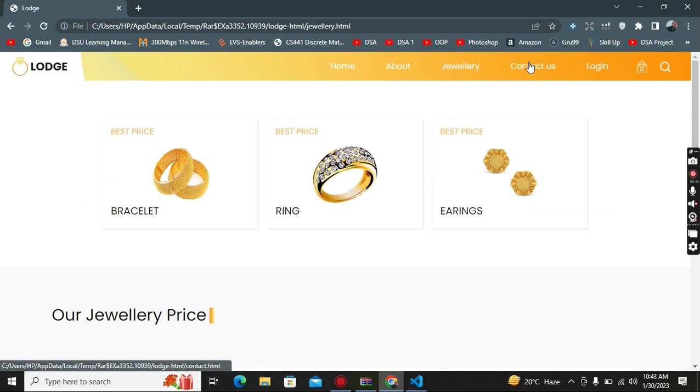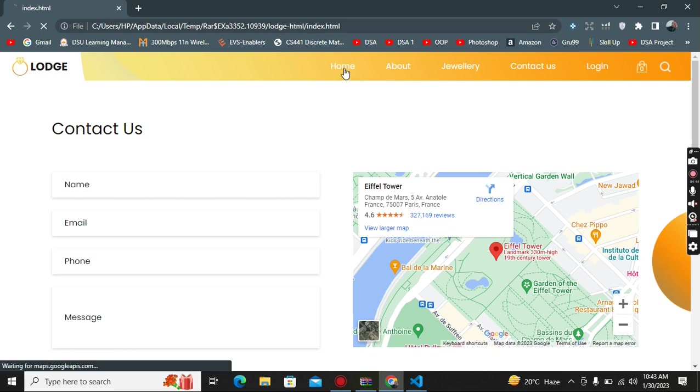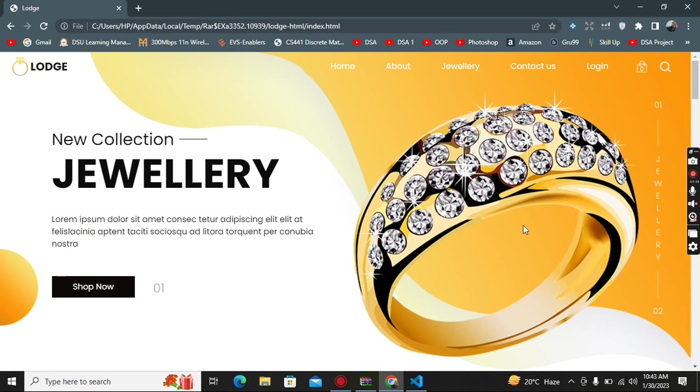About Jewelry, Contact Us, and Login. Guys, thank you so much for watching this video. If you're new here, kindly subscribe to my YouTube channel and support me. Thank you.